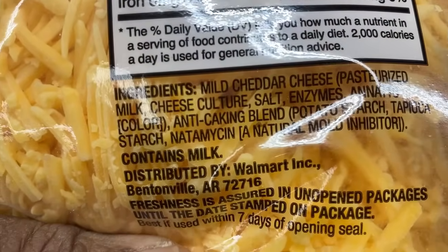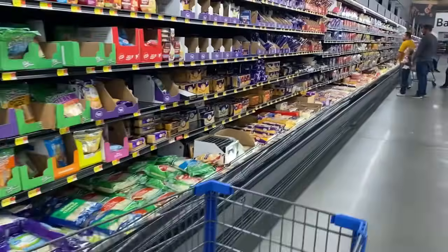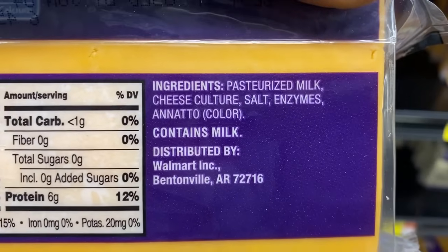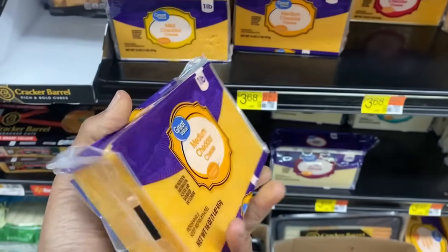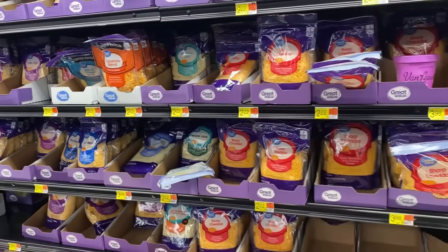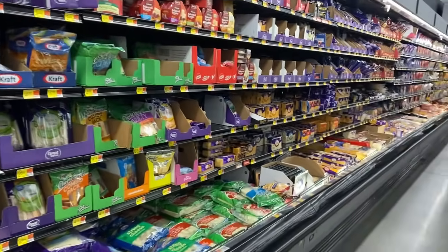It was not just in the Great Value packages — it was in the name brand packages as well. So instead of buying the shredded cheese, no matter what kind it is, go over here, pick up a block of cheese. You can see the ingredients here — it does not have any of that stuff in it. Take it home, shred it up by hand or use your blender to shred it. But buying shredded cheese with that natamycin in it — it's an eye infection liquid.